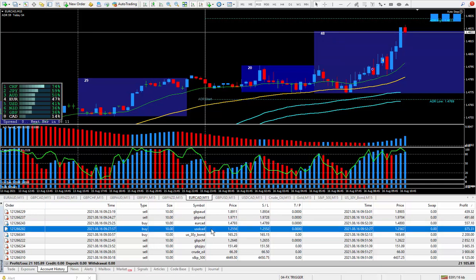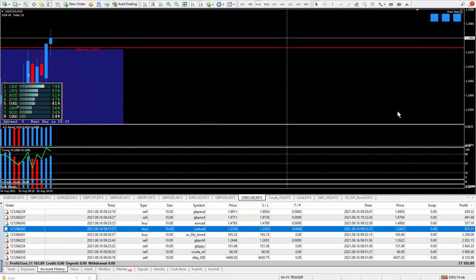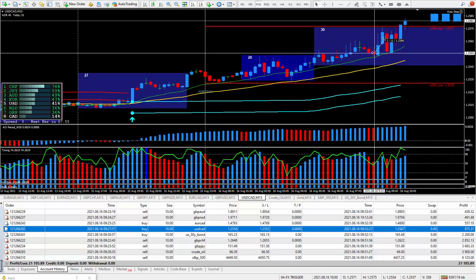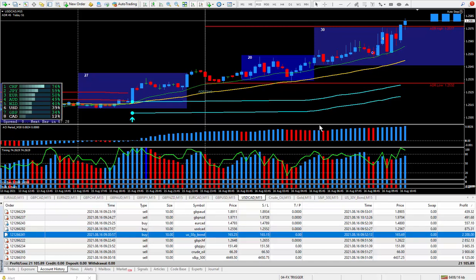Moving to the next trade — Dollar CAD. Another one I bought; the system was saying to buy from back here. I took the trade on a bit of a pullback to the moving average and closed it out happy with 11 pips. Those 11 pips on the Dollar CAD paid $875.